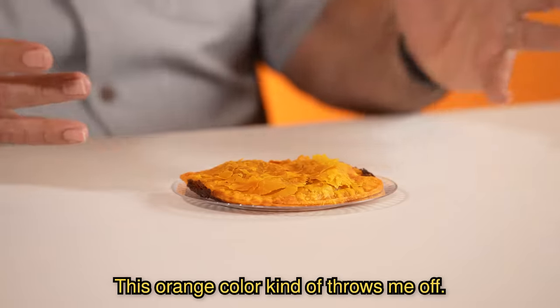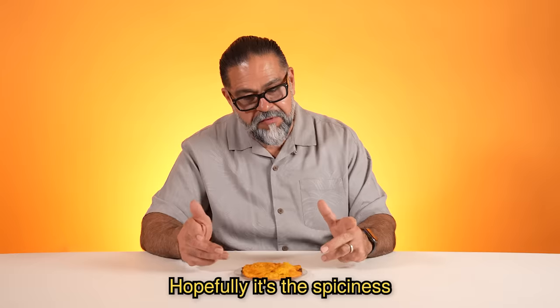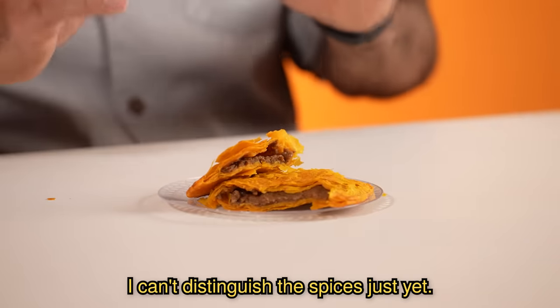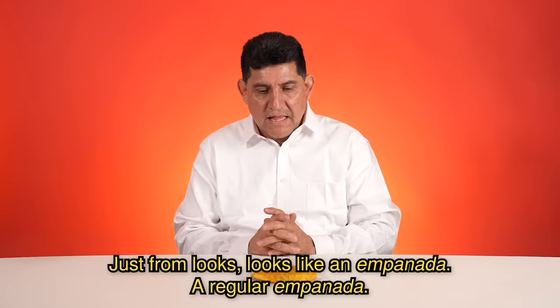This orange color kind of throws me off. I wonder what the flavor is on this. Hopefully it's the spiciness or the colors coming in from the beef inside it. It smells like beef right now. I can't distinguish the spices just yet. With the pure appearance, you can see a regular empanada.